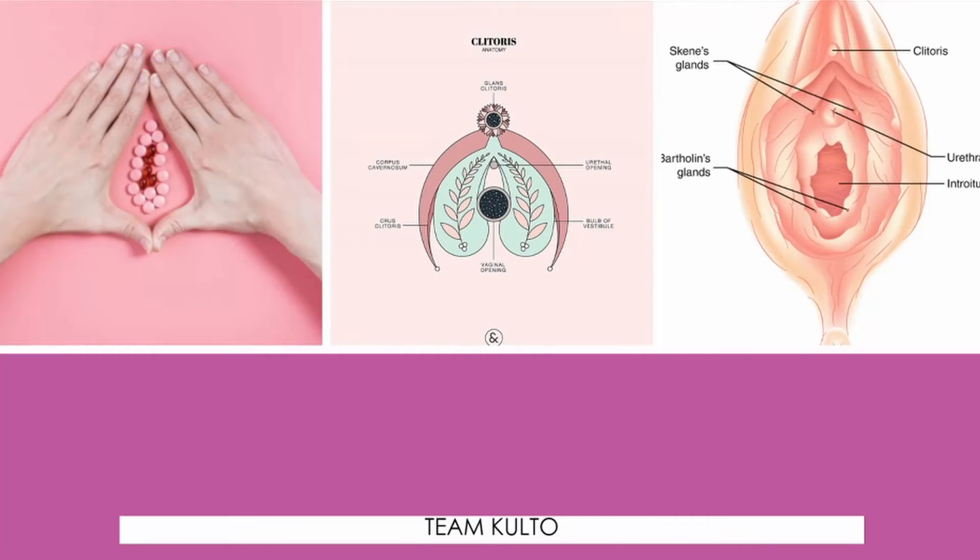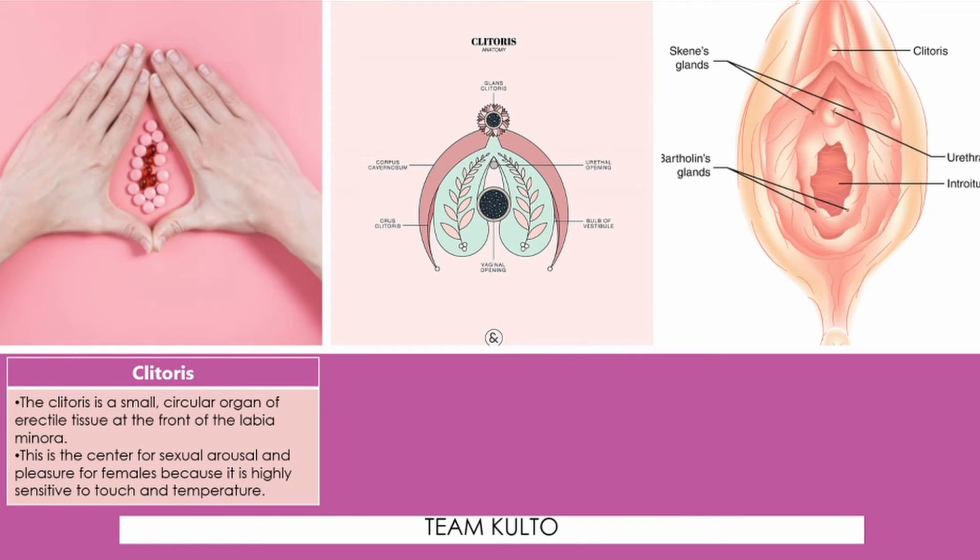Now, clitoris. Clitoris is a small circular organ of erectile tissue at the front of the labia minora. The prepuce, a fold of skin, serves as its covering. This is the center of sexual arousal and pleasure for females because it is highly sensitive to touch and temperature.